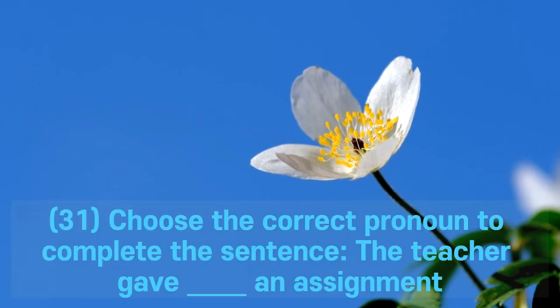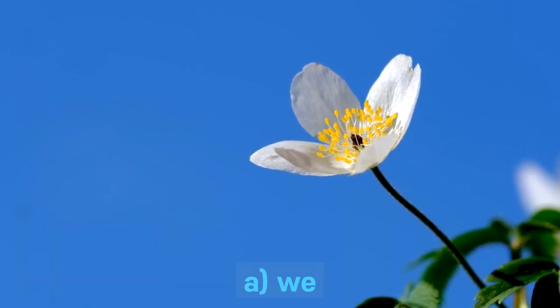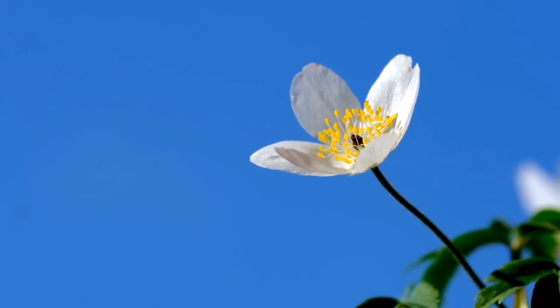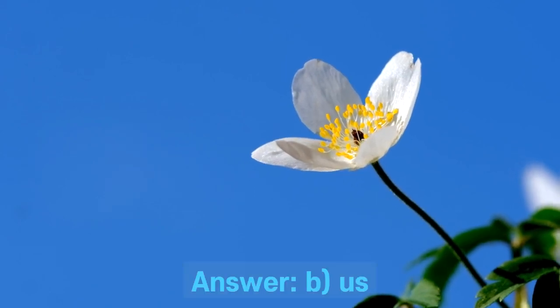Question 31. Choose the correct pronoun to complete the sentence: the teacher gave ___ an assignment. A. We. B. Us. C. Our. D. Ours. Answer: B. Us.